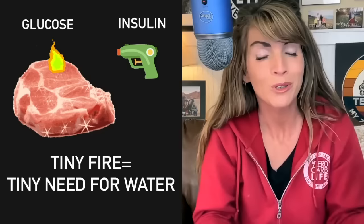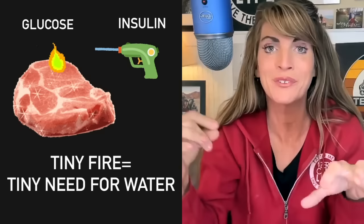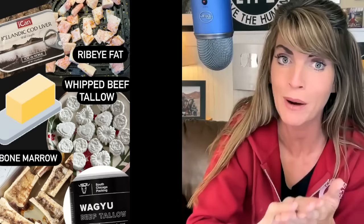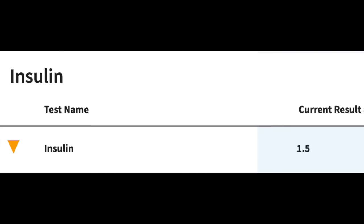When we stop eating all those carbs, we set fewer fires and require less water. Fasting is one way to do that — if you're not eating, you're not setting any fire at all. Protein only requires a very small fire and very little water. And fat? Test it yourself — check your glucose before eating straight-up fat like fat trimmings, bone marrow, cod livers, or tallow bites, then check again one hour later. You'll likely see no change at all, maybe a five-point increase. Little to no fire means little to no insulin required.